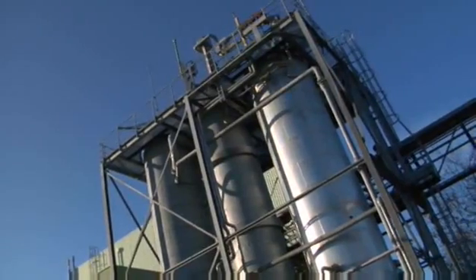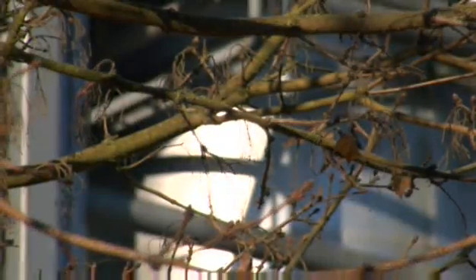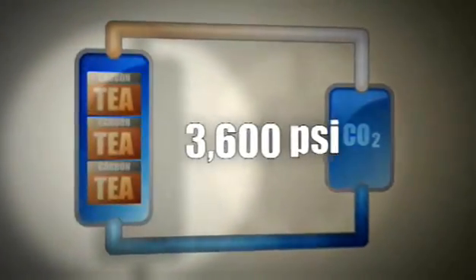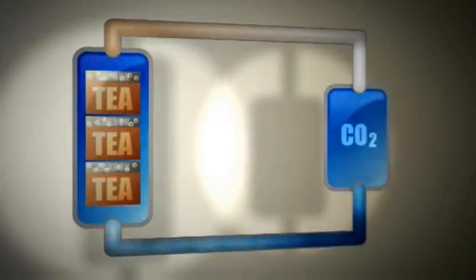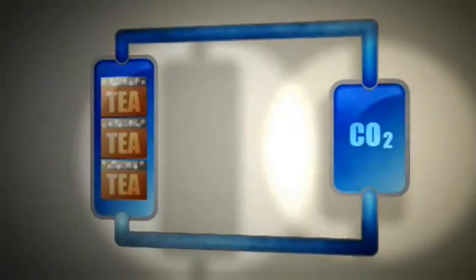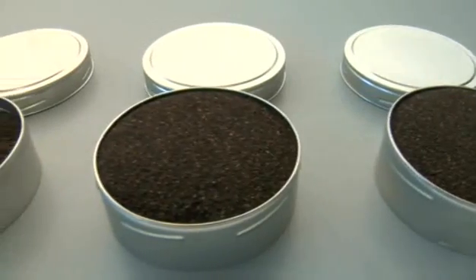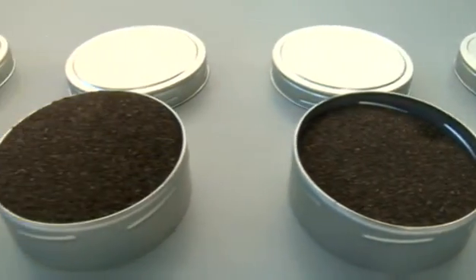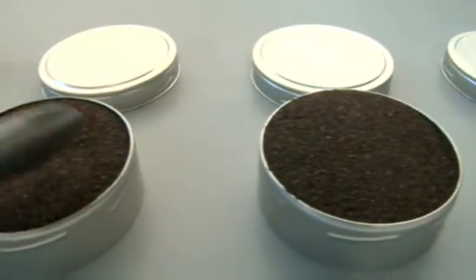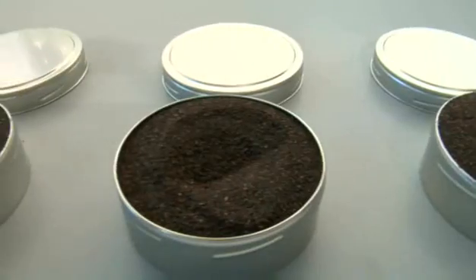Supercritical, natural carbon dioxide plays a key role in its decaffeination process. In this process, the gas is compressed until it reaches the density of a liquid, but the substance is neither liquid nor gaseous. The CO2 decaffeination process largely retains the natural aromas and colors of the tea.